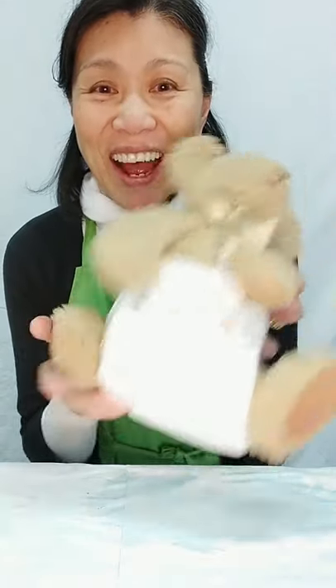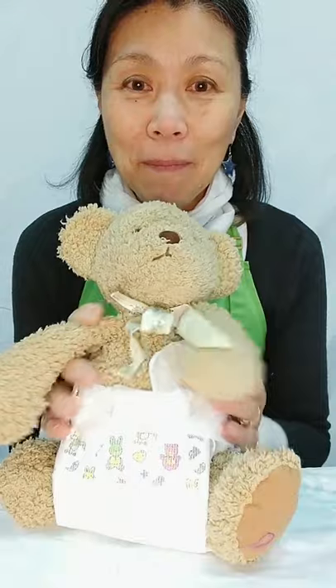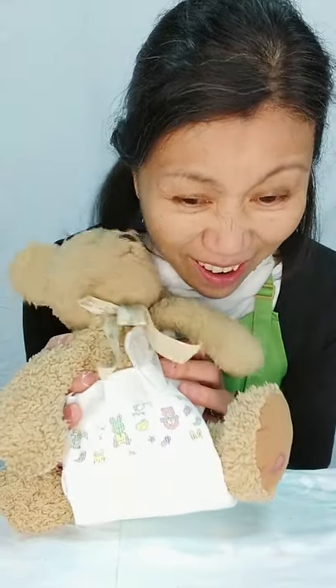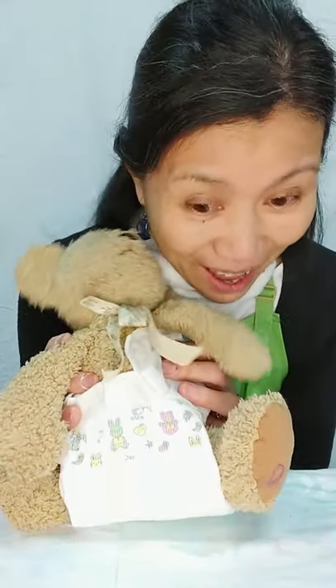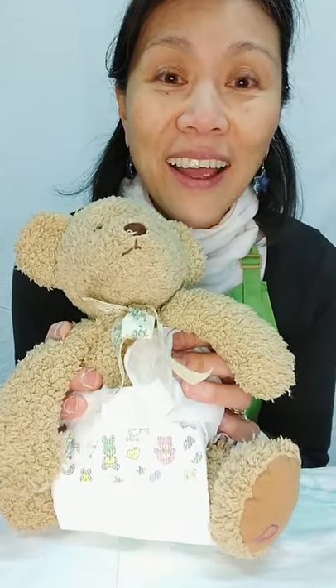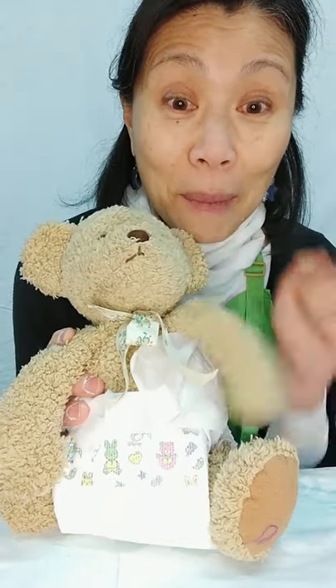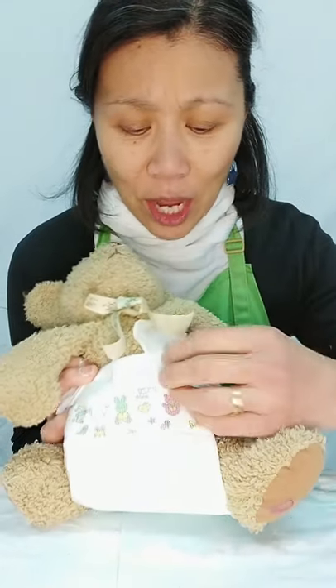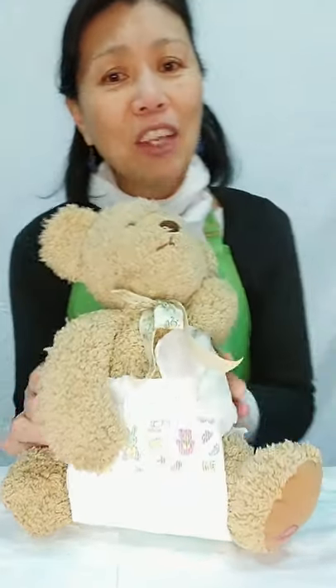Today we're going to learn about what appears inside a nappy. I've got a little baby's nappy and this teddy bear has been doing something extraordinary — it has been eating. It's been to a birthday party and I reckon if I open this nappy and have a good look inside, it will be able to tell us something very unusual.